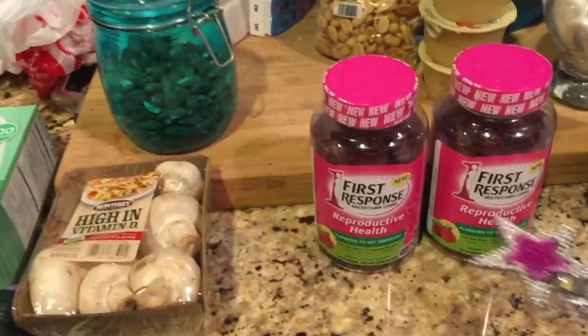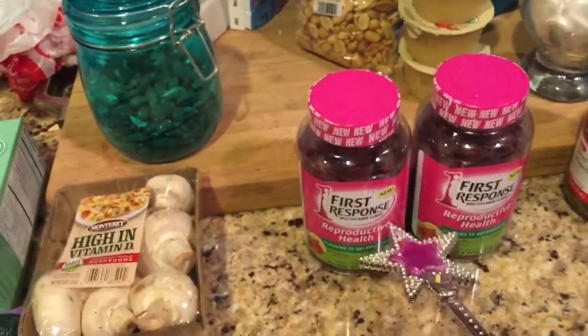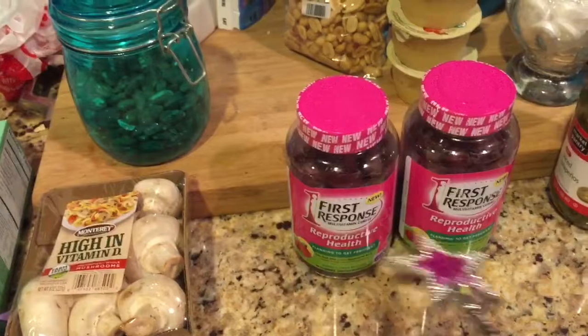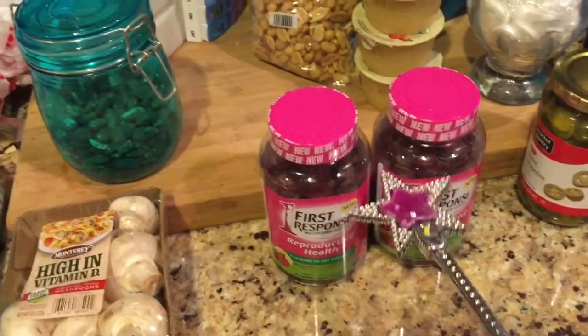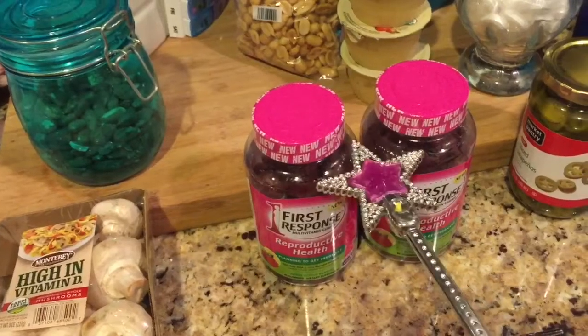I got some more vitamins. I decided to try First Response. I think they were 10% off on Cartwheel, and when you buy two, you get a $5 gift card. I didn't have any coupons with me, but that ended up being the best deal on vitamins for myself.